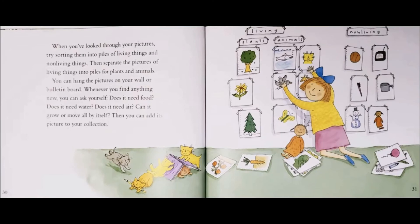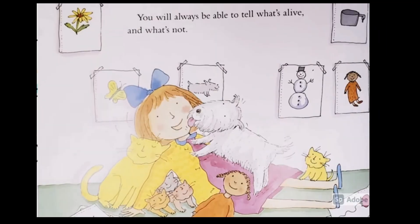You can hang the pictures on your wall or bulletin board. Whenever you find anything new, you can ask yourself: does it need food? Does it need water? Does it need air? Can it grow or move all by itself? Then you can add its picture to your collection. You will always be able to tell what's alive and what's not.